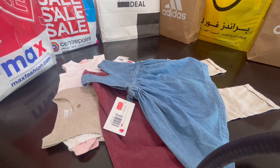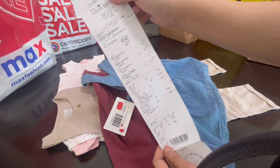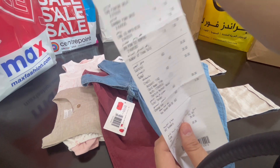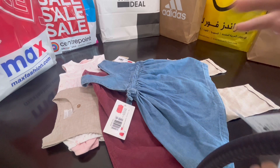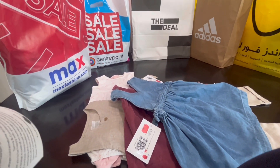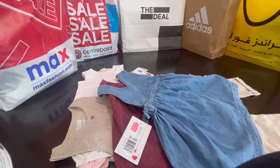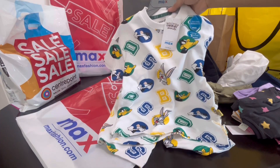This is my receipt from Labels Factory — I paid just 28 dirhams for all these items. This is my most favorite store at the Dubai outlet mall. It's perfect for shopping — you simply cannot beat their prices.